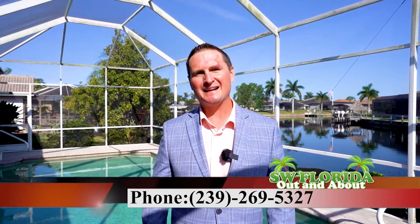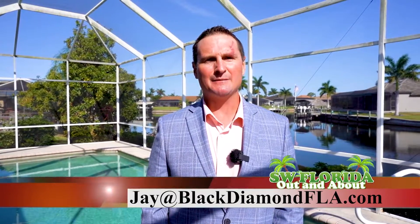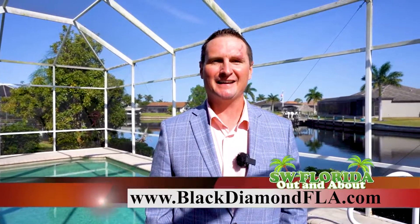So if you're interested in living the Southwest Florida lifestyle in beautiful Cape Coral, feel free to contact me at 239-269-5327, or email me at jay@blackdiamondfla.com, or visit us on the web at blackdiamondfla.com.